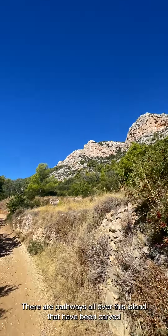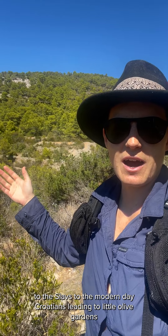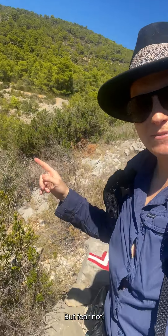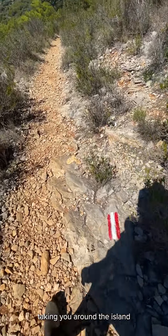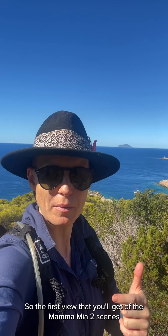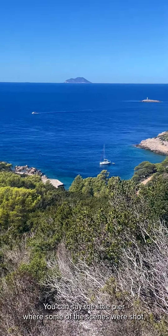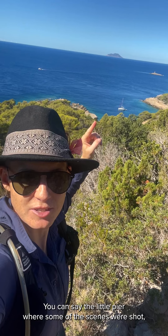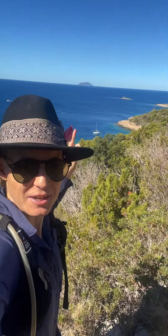There are pathways all over this island that have been carved by thousands of years of human habitation — from the Romans to the Venetians to the Slavs to modern-day Croatians — leading to little olive gardens and private properties. But fear not, there are little red and white markers that will mark the main path, taking you around the island to the bay where the Mamma Mia scenes are. The first view you'll get of the Mamma Mia 2 scenes will be from the path looking down into the cove. You can see the little pier where some of the scenes were shot, but we'll keep following this path that will hopefully loop us down to the bay.